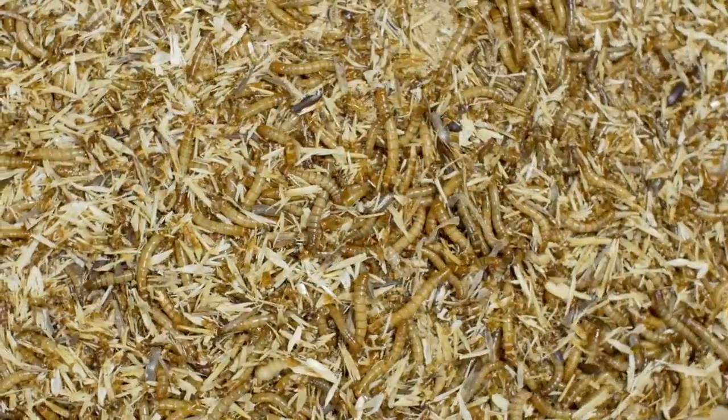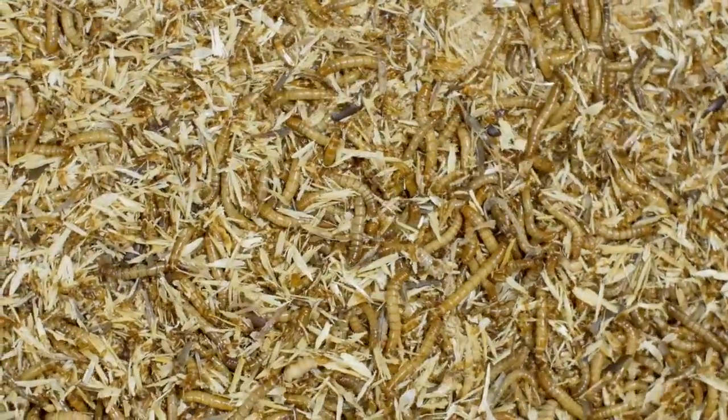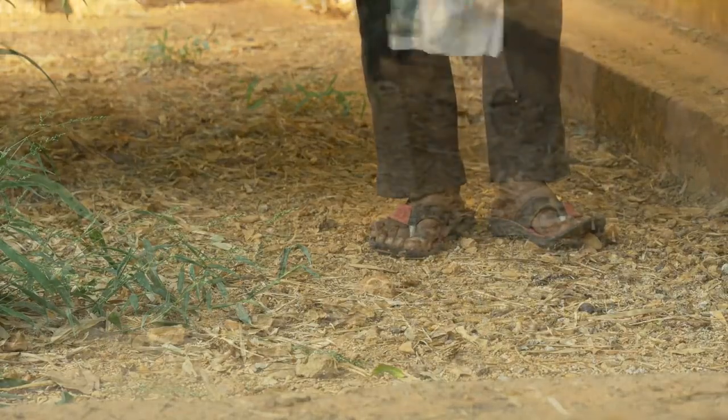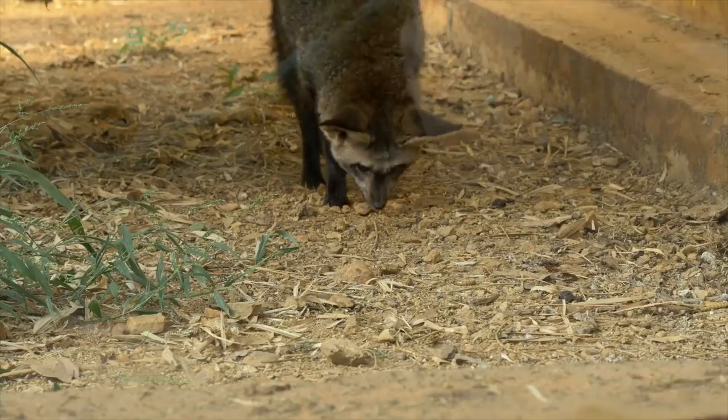We also breed and raise mealworms because some animals need insects in their diet at least a couple of times a week, like this African bat-eared fox.